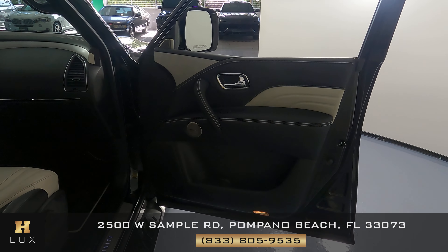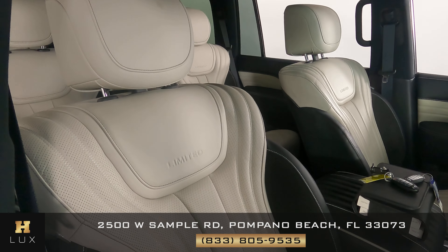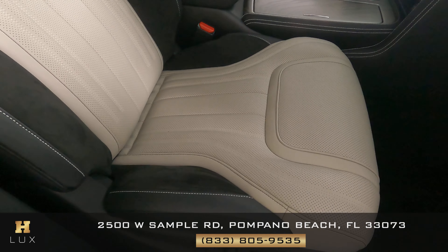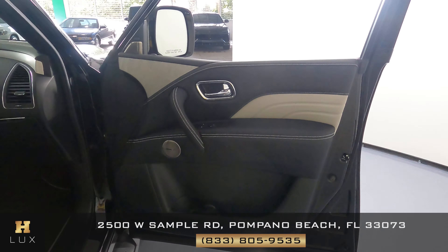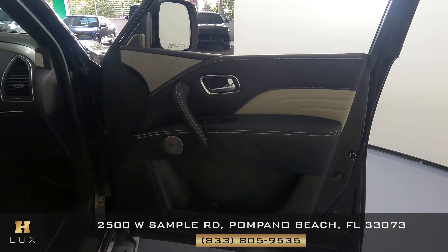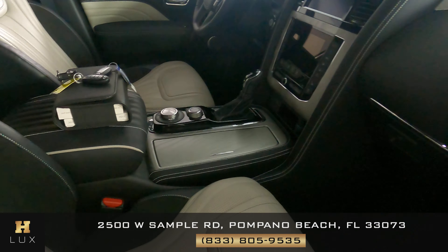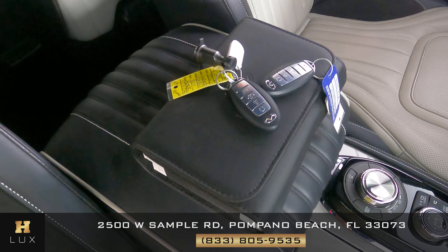Let's now check out the passenger side. We're going to take a look at the seat first, checking the leather for any wear and tear — and this seat is in perfect condition. The door panel is in perfect condition as well. Something I do want to mention is that this car comes with an owner's manual and two sets of keys.